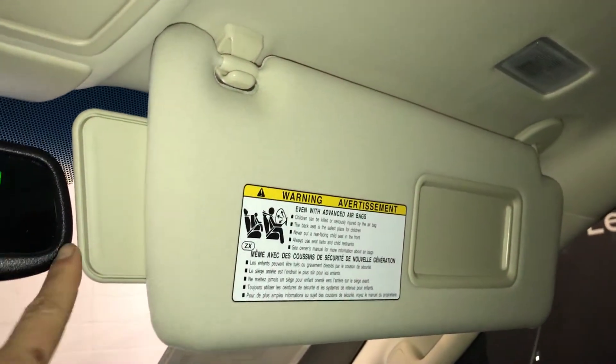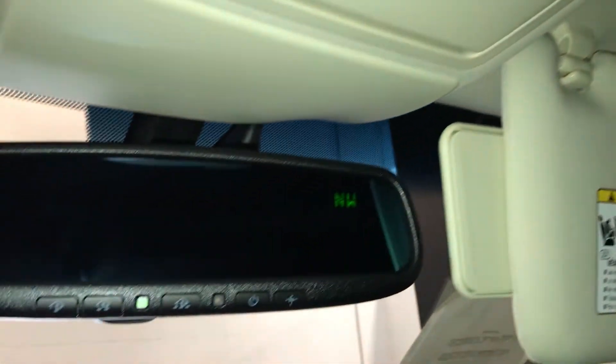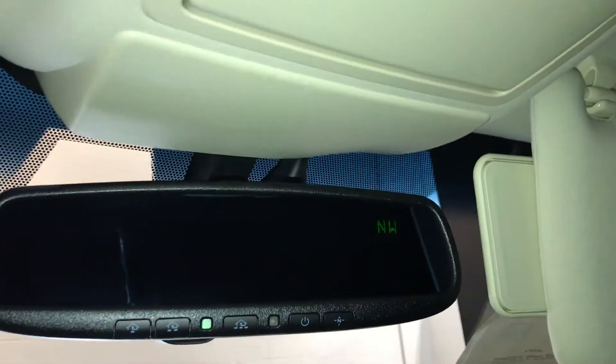Extendable visors that come out the side, sunglass holder with a mirror, and your auto-dimming rearview mirror with three integrated garage door openers and a compass that you can turn on and off.